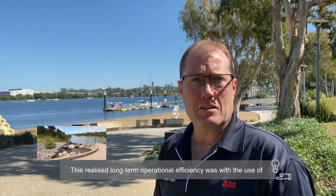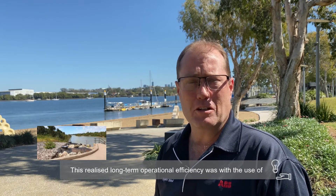ABB Australia recently helped Lower Burdekin Water lower their energy consumption and operations by an estimated 20%, realizing long-term operational efficiency with the use of already available technology.